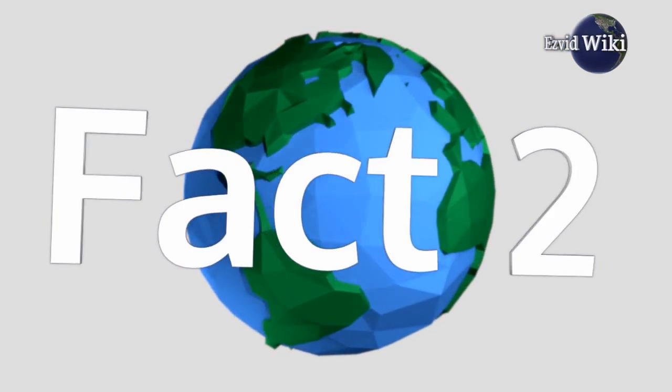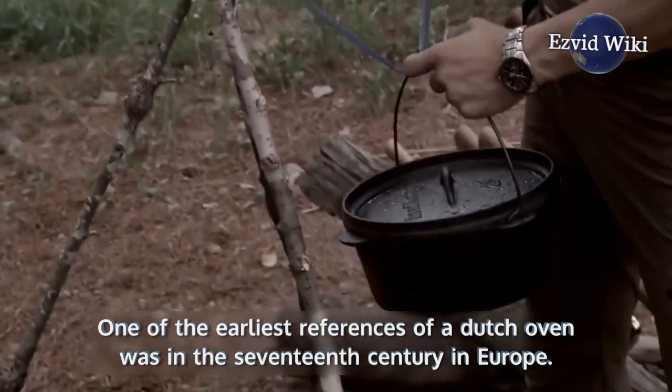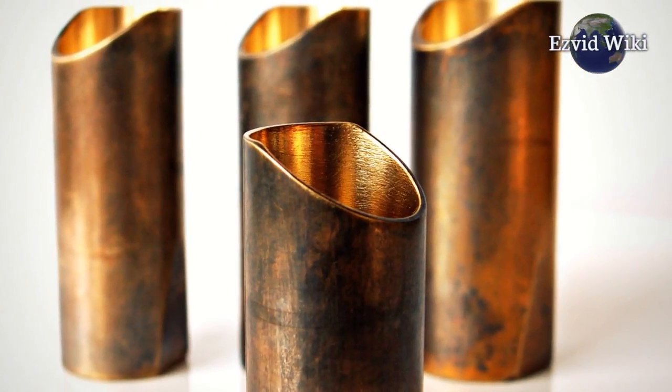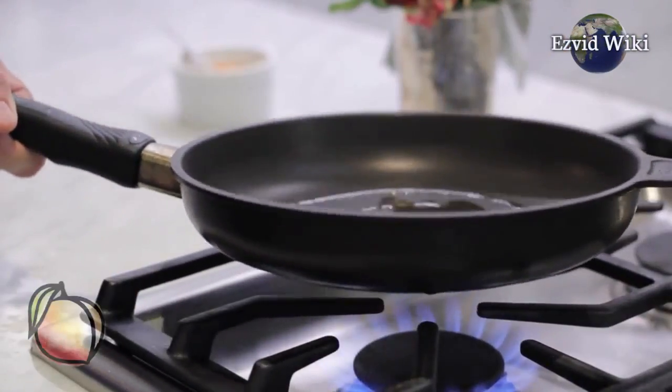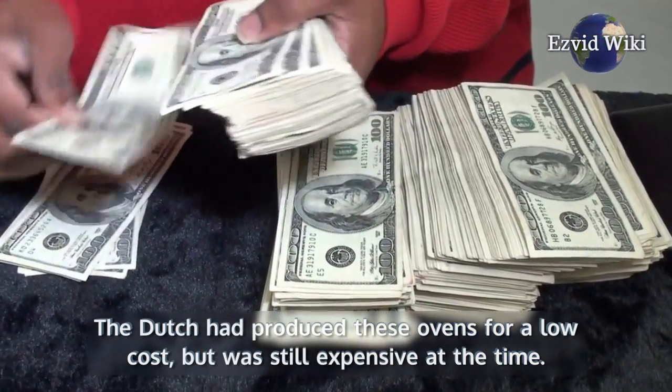Fact number 2: The history. One of the earliest references of a Dutch oven was in the 17th century in Europe. It was made of brass, which was the preferred metal for use in English cookware. The Dutch had produced these ovens for a low cost, but they were still expensive at the time.